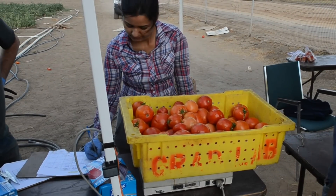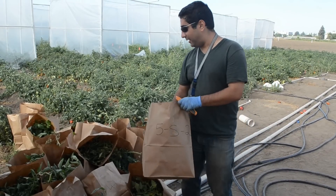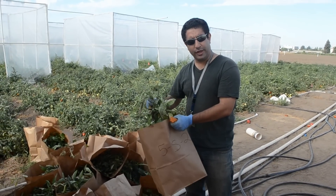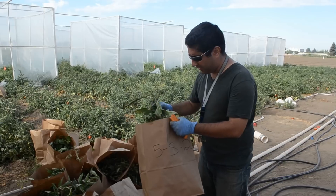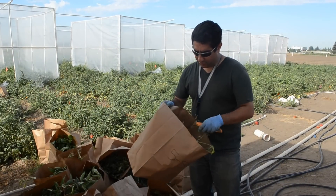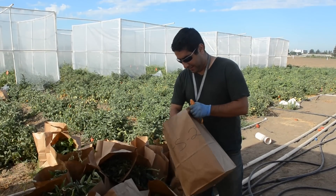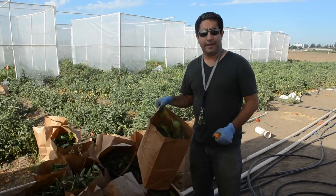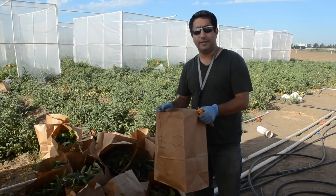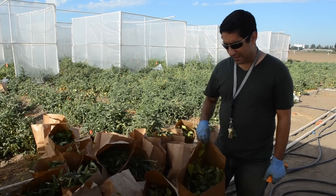Once the growing cycle is completed, Bardia explains the next step: "We have a bunch of paper bags here. We pulled three plants out from each chamber to measure the plant dry weight. So we are going to put these plants in the oven later today, and then after a couple of days we can weigh them and calculate the biomass of the plant, to see how elevated CO2 affects the plant biomass."